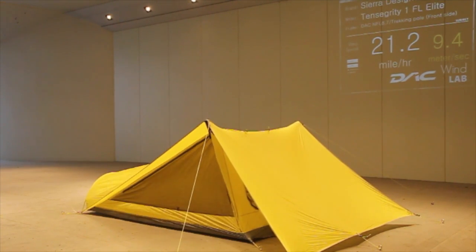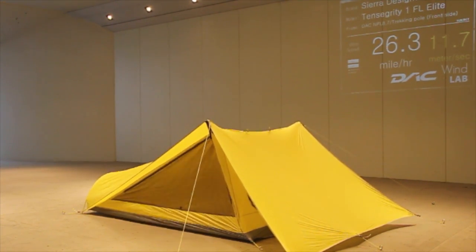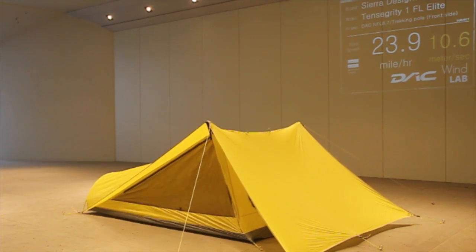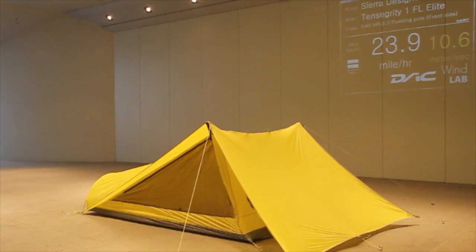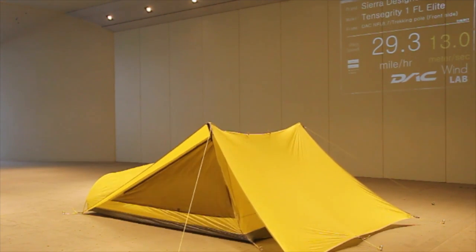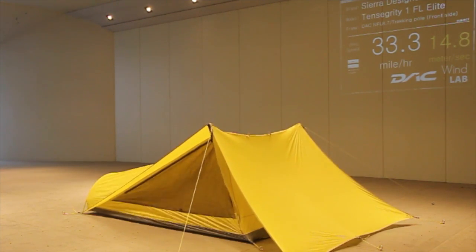At 25 miles an hour that's a three-season condition. We try to push all of our tents to survive 30 mile an hour sustained winds to pass our three-season test criteria, and you're about to see this one easily pass that. In fact we're at 32 right now.